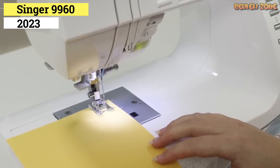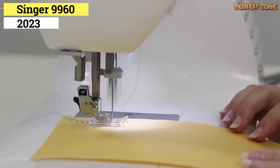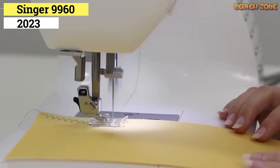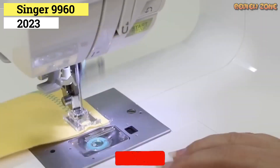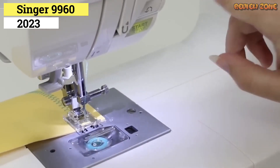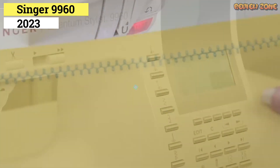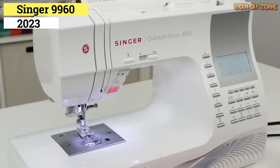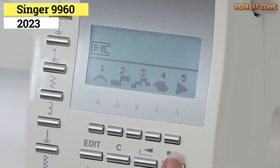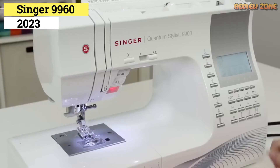We did have some problems with the default tension settings. The needle threading and bobbin winding processes were only average. The instruction manual is also a bit clumsy to read — the layout requires a lot of flipping back and forth to find, read, and follow directions. That said, for the amount of complexity this machine is capable of, it's relatively easy to use. If you've been dreaming of more stitches to embellish and accentuate projects, the 9960 Quantum Stylus is a fantastic option.